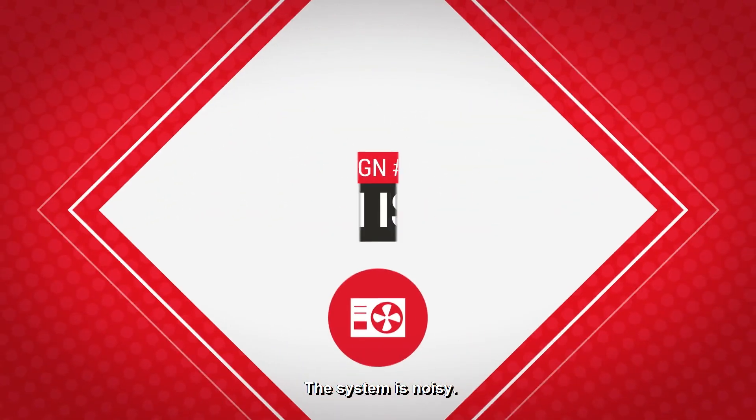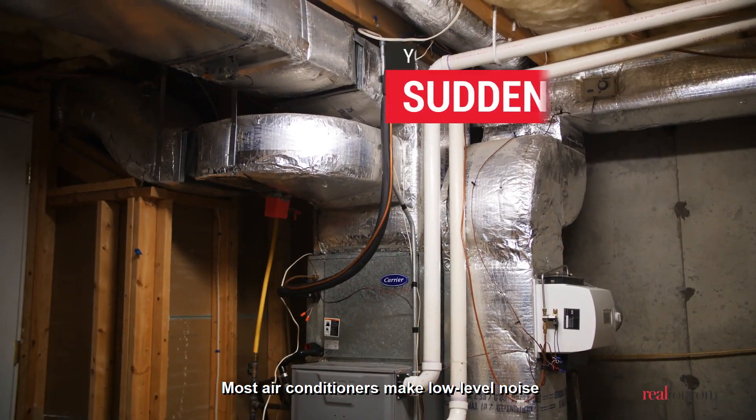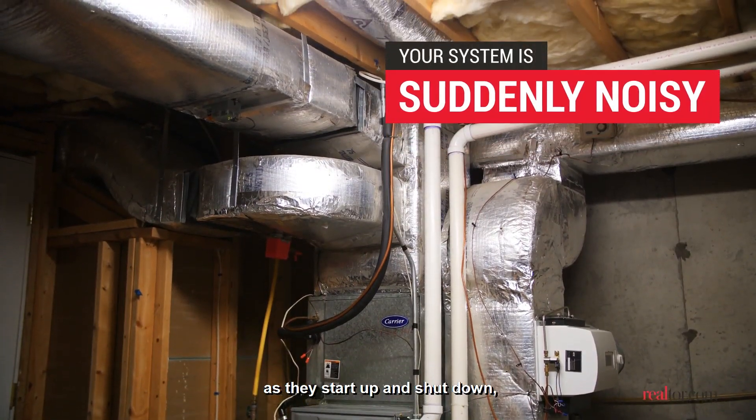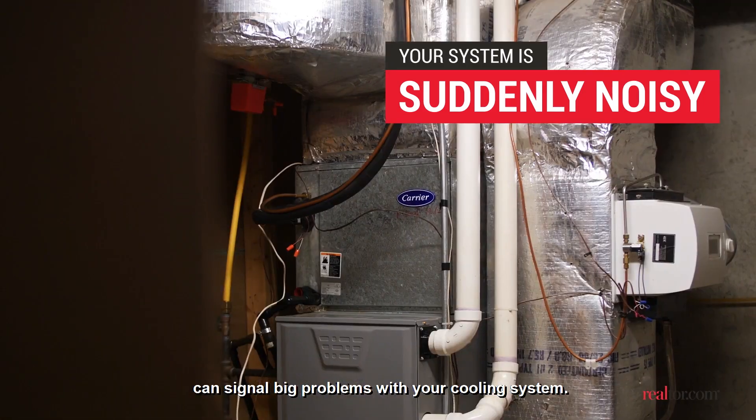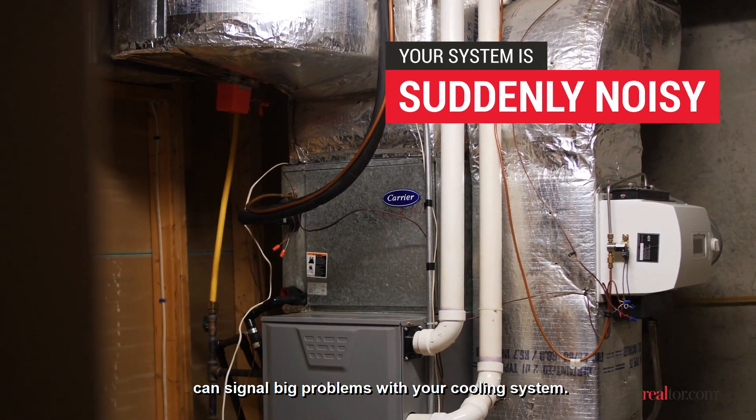The system is noisy. Most air conditioners make low-level noise as they start up and shut down, but loud, sudden, or unusual noises can signal big problems with your cooling system.